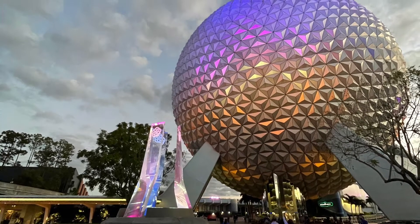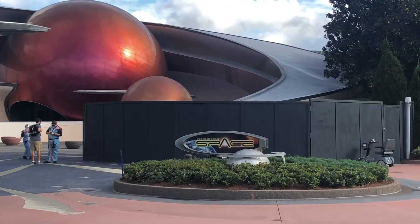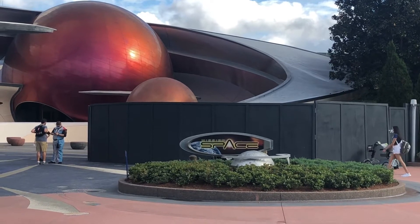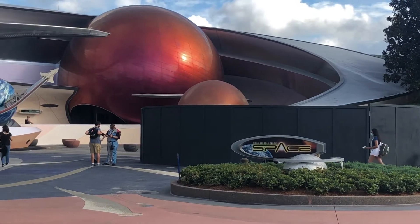Here's a look at the construction wall that's blocking the entrance to the new space restaurant. I can't wait for this restaurant to open. Hopefully it opens sometime in the spring.